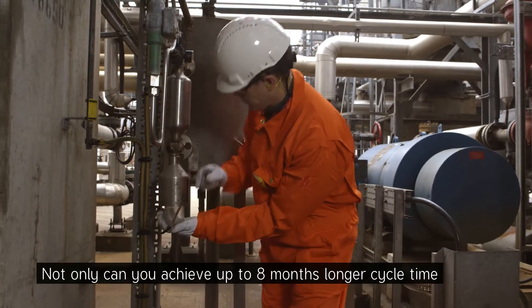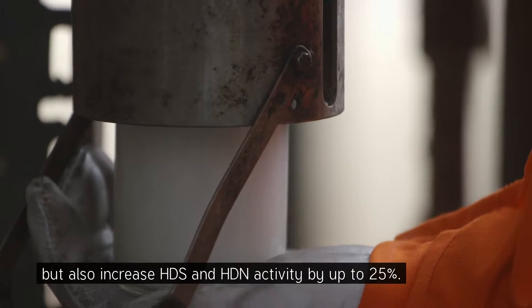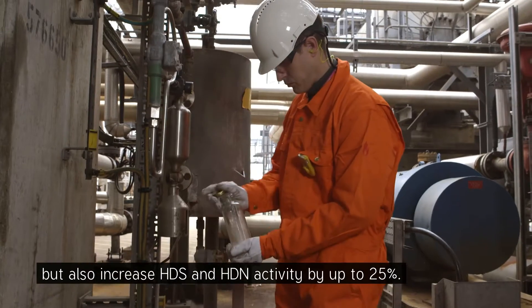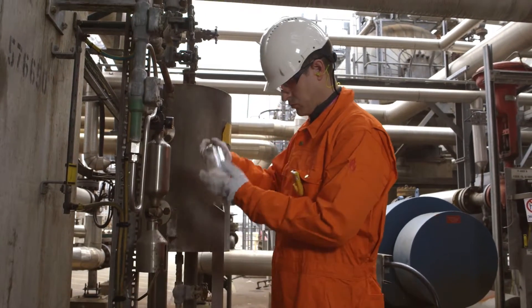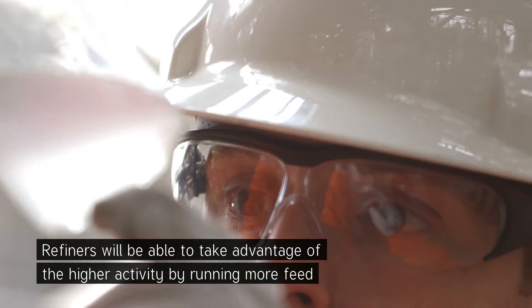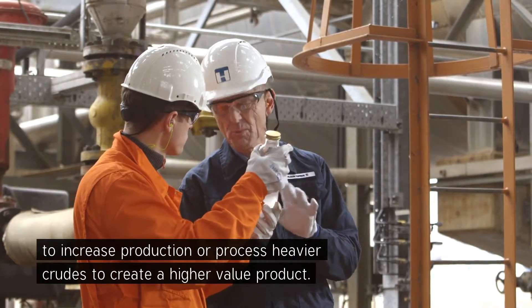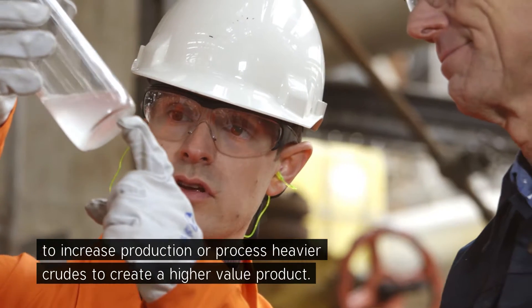Not only can you achieve up to eight months longer cycle time, but also increase HDS and HDN activity by up to 25%. Refiners will be able to take advantage of the higher activity by running more feed to increase production, or process heavier crudes to create a higher value product.